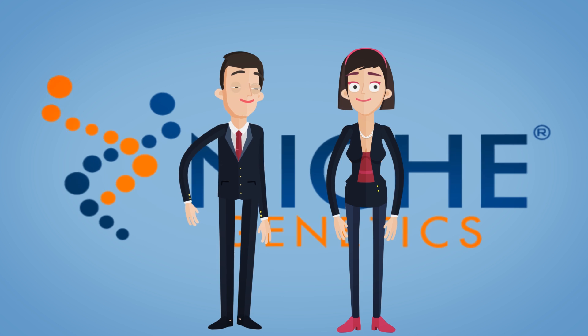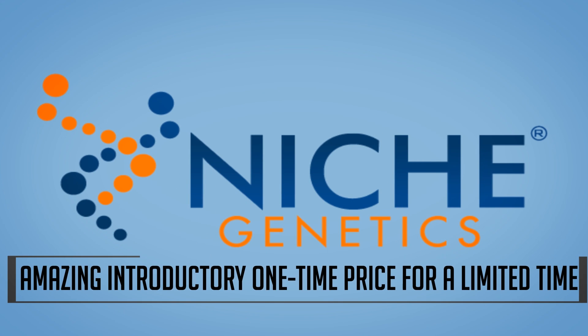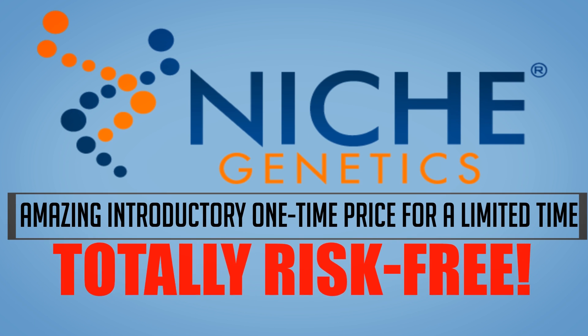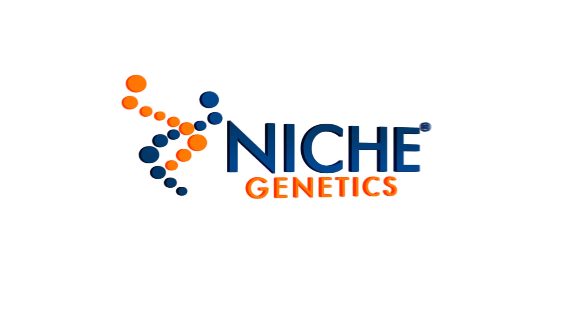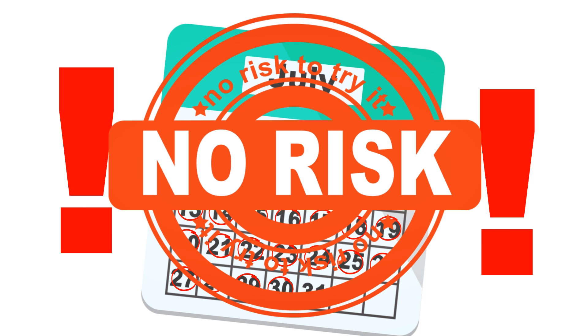I'm so convinced that you can benefit from Niche Genetics that we're not only offering an amazing introductory one-time price for a limited time, we're also making it totally risk-free. That's right, we unconditionally guarantee Niche Genetics for a full 30 days. There's no risk on your part whatsoever to try it.